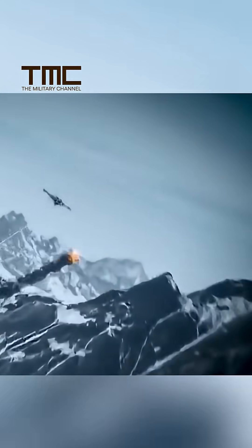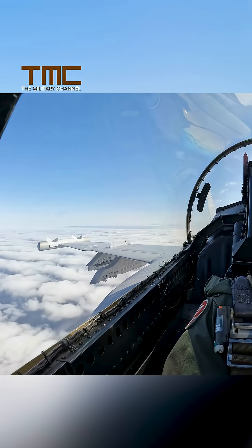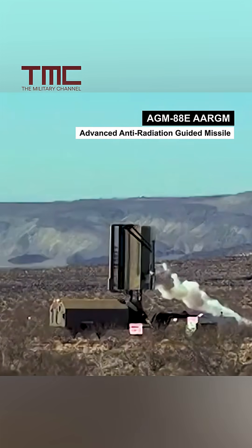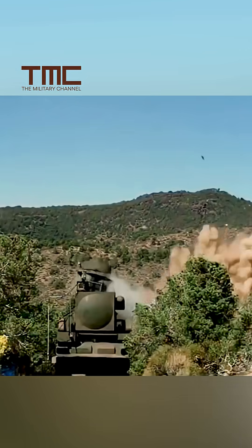In a fight with a near-peer like China, here is how the U.S. plans to kill enemy radar and clear the sky for strikes. Meet the AGM-88E Advanced Anti-Radiation Guided Missile, a missile built by the U.S. to hunt radars and break air defenses.